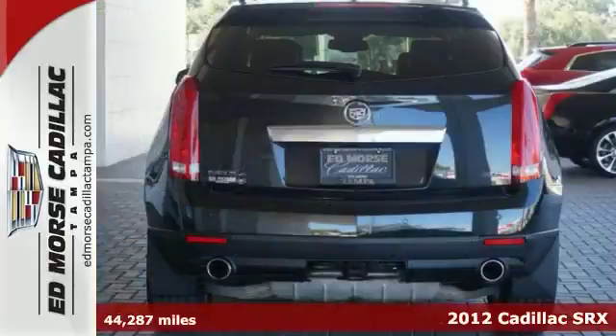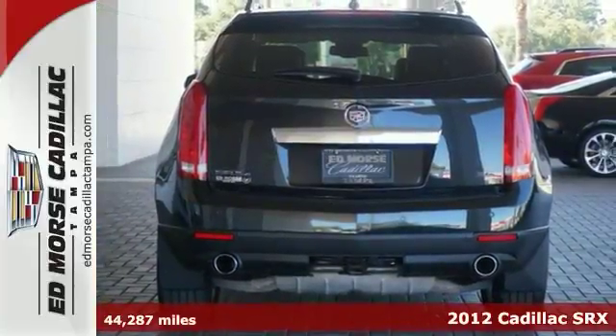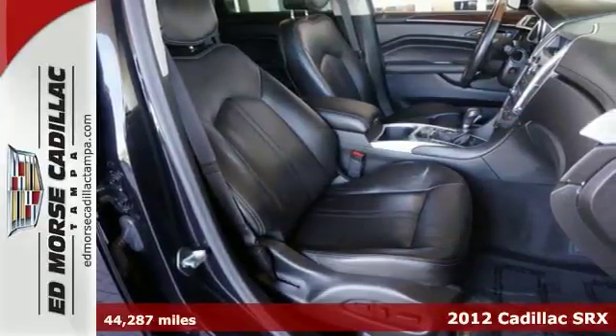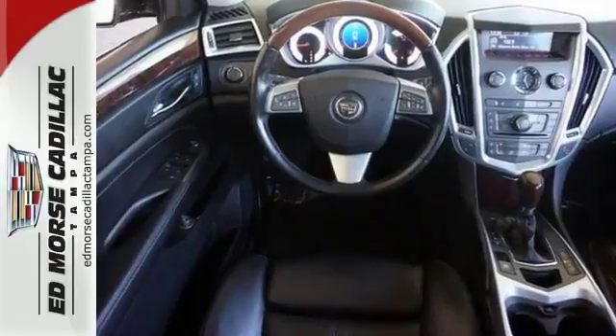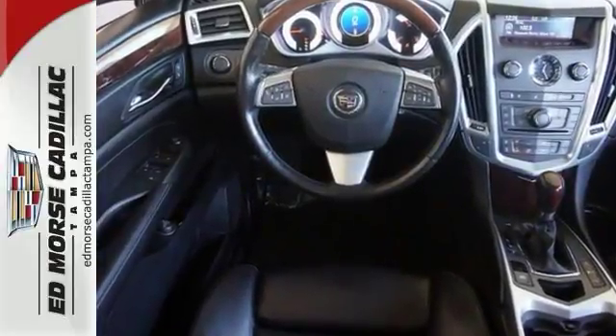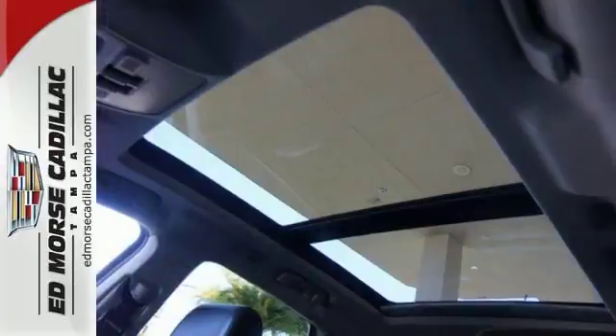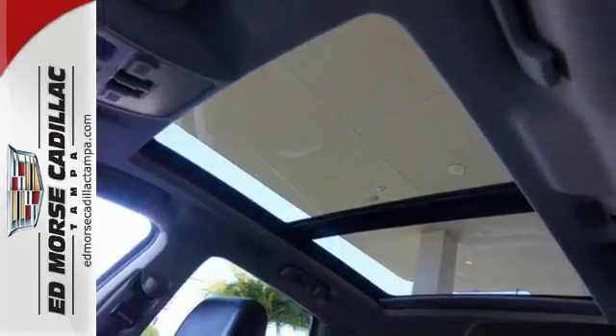It's a 2012 Cadillac SRX. Feel good when you travel. It begins and ends with this luxury SUV and all its amenities, such as brake assist and anti-lock brakes for your safety. For your convenience, it also has a low-tire pressure warning, CD player, and heated mirrors.